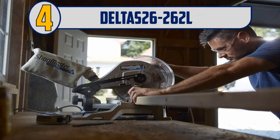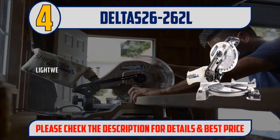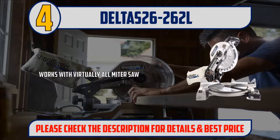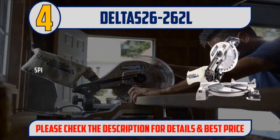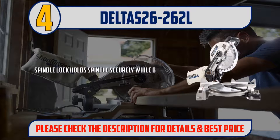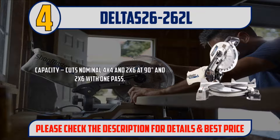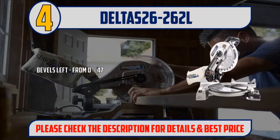Number 4: Delta S26-262L. This lightweight unit is easy to move from room to room or even from job to job. Works with virtually all miter saw stands. A spindle lock holds the spindle securely while the blade nut is loosened and removed. Capacity: cuts nominal 4x4 and 2x6 at 90 degrees and 2x6 with one pass.